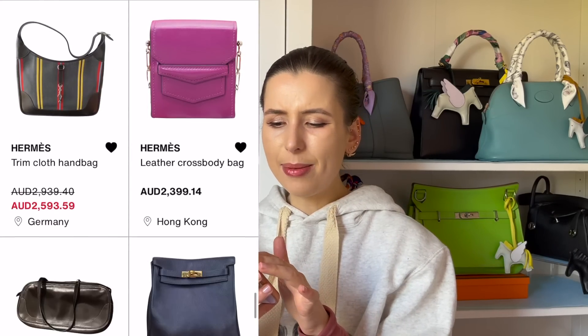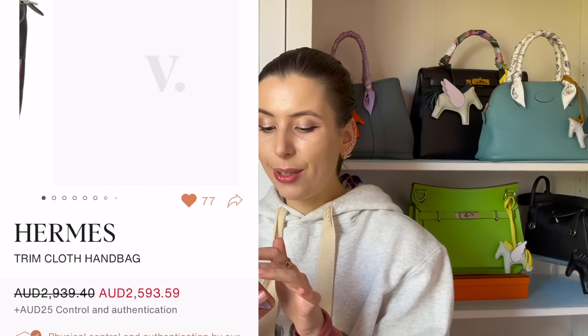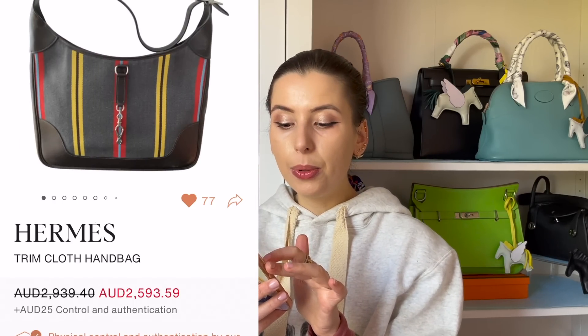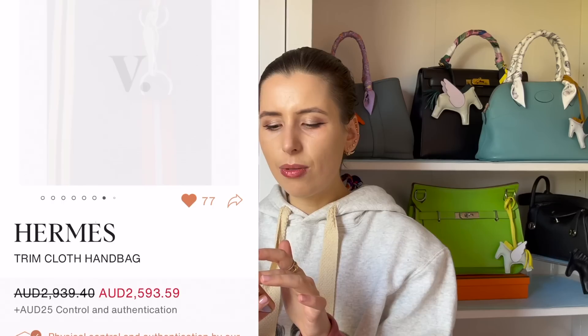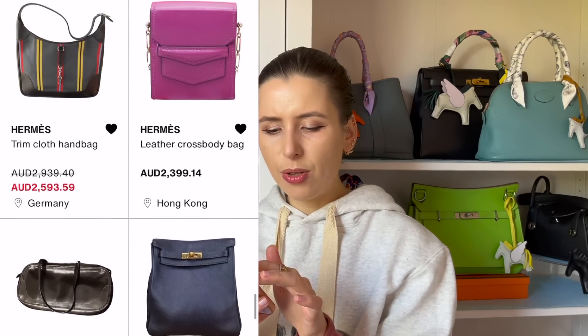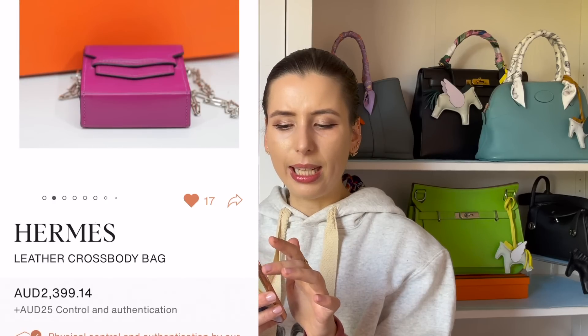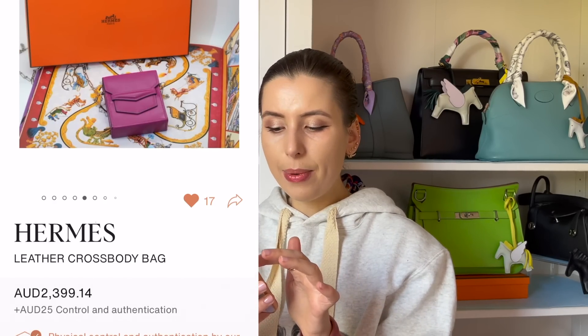I also want to show you this Trim bag — it's a bit more funky, reminds me of Gucci with the stripes. It's not my favorite but it looks rare and collectible at $2,500. I also found a really cute micro bag from Hermès in purple at $2,390, but it looks like it only fits playing cards or something.